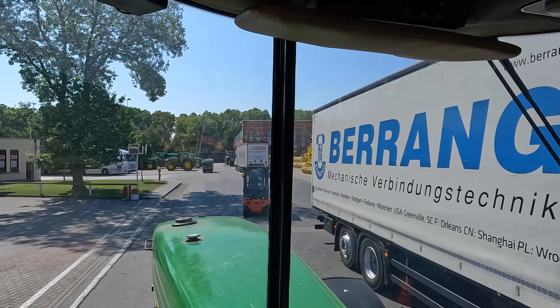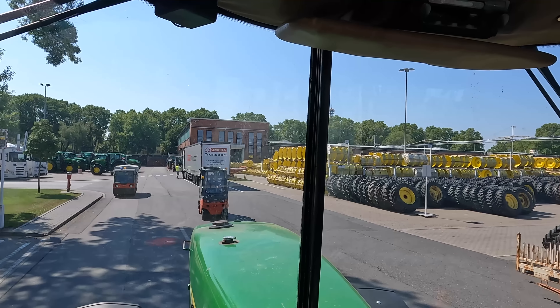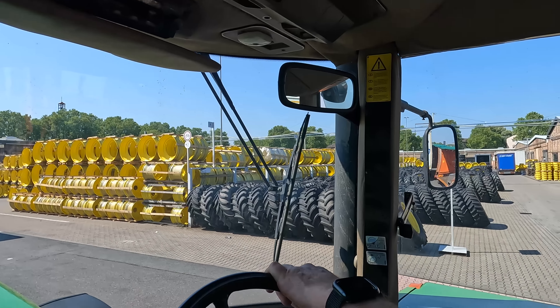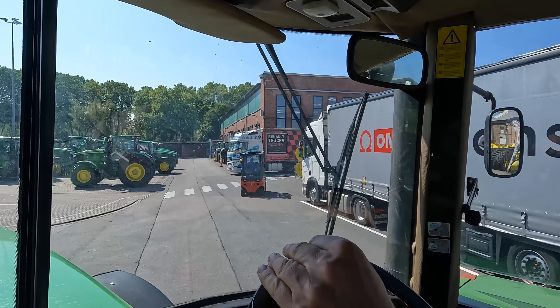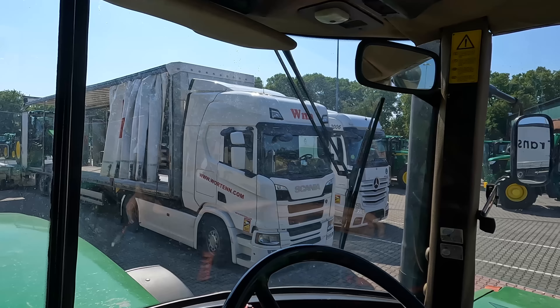The next station is our rims area. There are about 200 trucks — semis — coming to the factory each day, bringing stuff like rims and equipment. And these tractors will go a longer way, a longer distance within Europe.